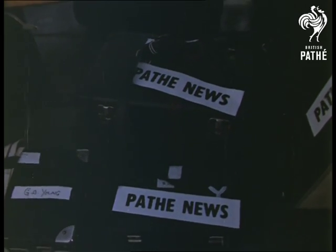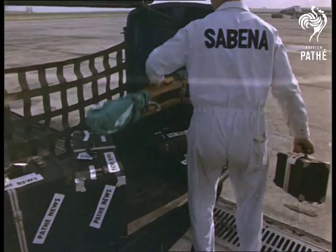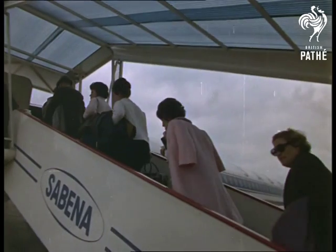Newsreel history was again made by Pathé when we sent a cameraman to the United States, the Americans having generously allowed Britain to film their latest experiment in space. Among passengers in this Sabena airliner, Pathé staffman George Young began the first stage of his unique assignment.